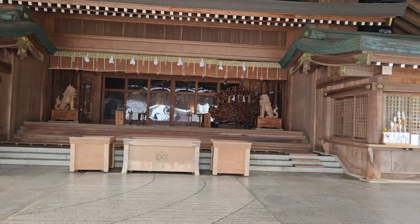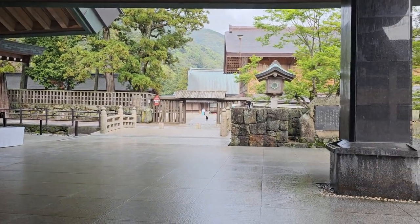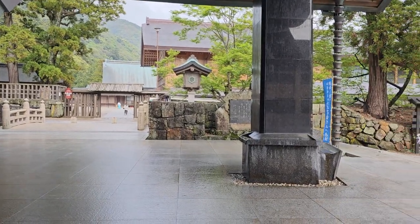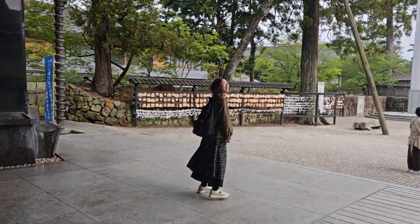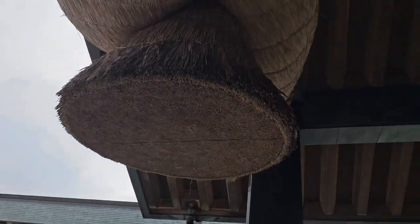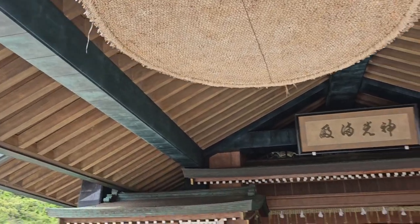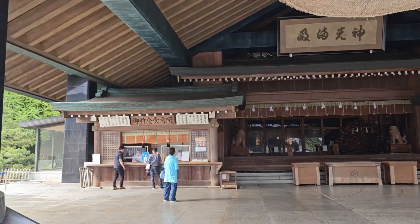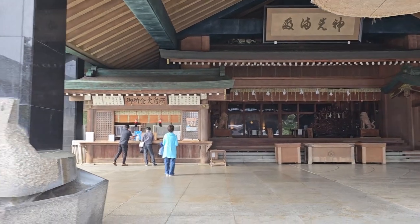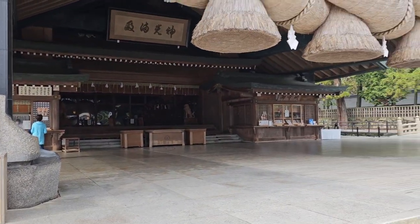The unique and most famous thing about the shrine is that every year from the 10th to the 17th of the 10th lunar month — which usually falls in November — all the Shinto deities from across the land gather at Izumo for a meeting. If you're big into mythology, this is the place you'd like to visit, as it is packed with mythological stories.